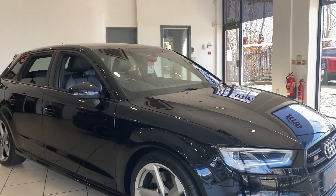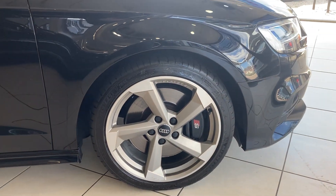As you can see, it's finished in brilliant black with the lovely 18-inch 5-arm rotor alloy wheels.